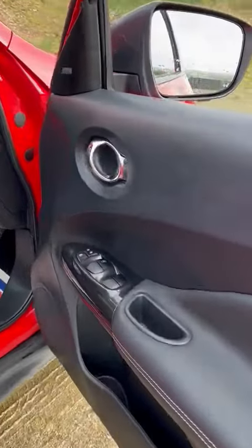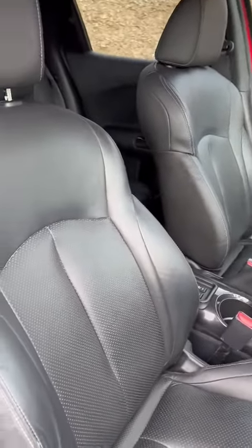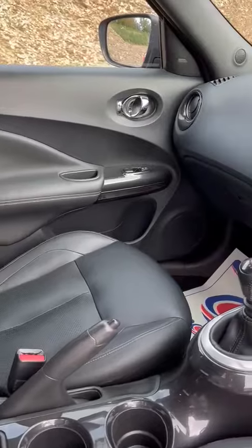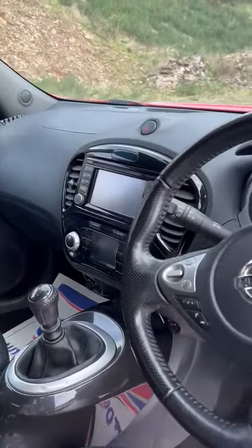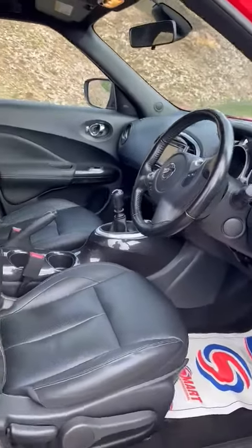Into the driver's side, you have all your electric windows and door mirrors. We have the heated front seats, satellite navigation, selectable driving modes, air conditioning, cruise control, tyre pressure monitoring system, and much more.